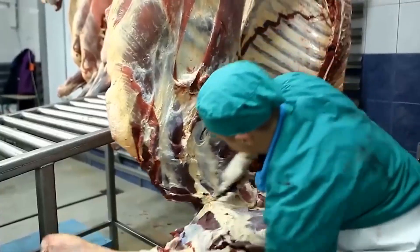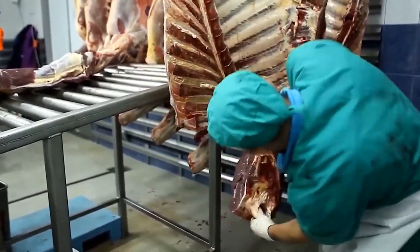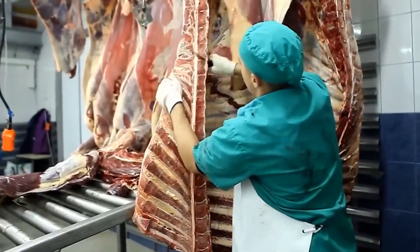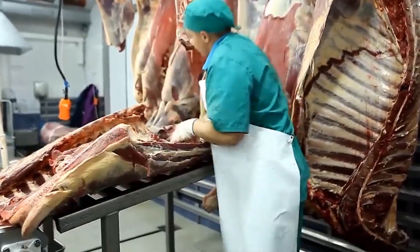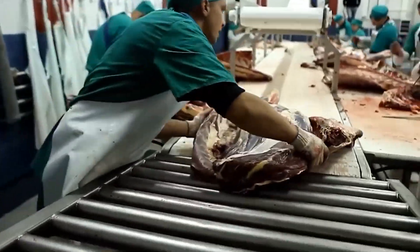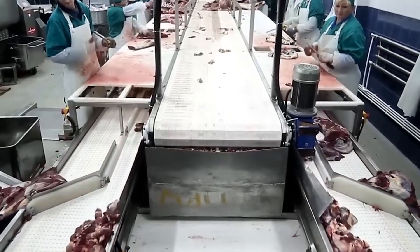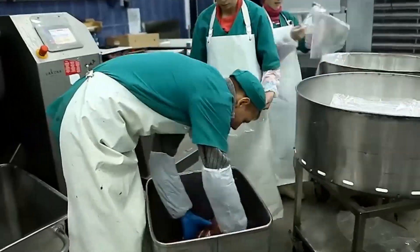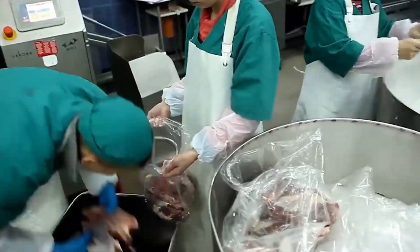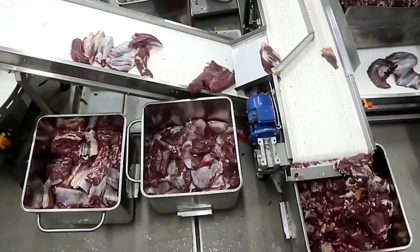Once chilled, the carcasses are moved to fabrication rooms — colder, cleaner, and filled with butchers in thermal gear. Inside the fabrication room, skilled butchers and automated systems break the chilled carcasses down into primal cuts — the large sections from which steaks, roasts, and ground beef will be made. Each side of beef is separated into the four main primals: chuck, rib, loin, and round. Additional cuts like brisket, flank, and shank are also removed and sorted. High-speed bandsaws, handheld knives, and conveyor belts move in sync. Every piece is trimmed, deboned, and graded for fat content and marbling. Premium cuts like ribeye and tenderloin are vacuum-sealed, labeled, and boxed for retail or restaurant use. Lower-value cuts are set aside for further processing or grinding.